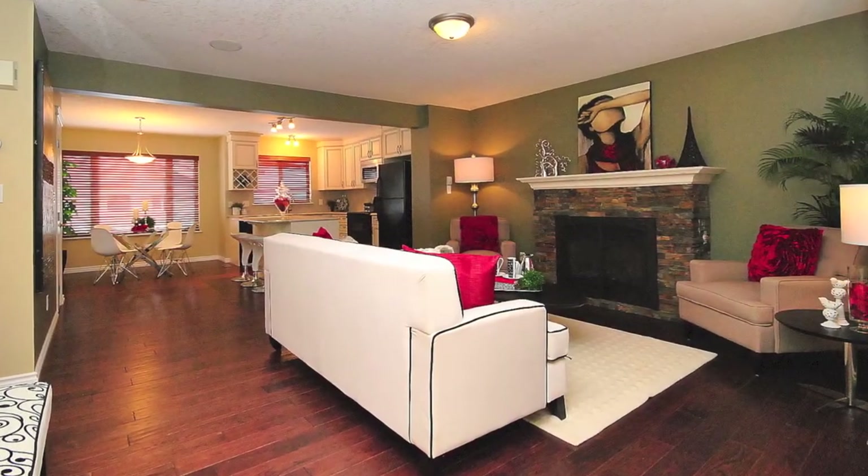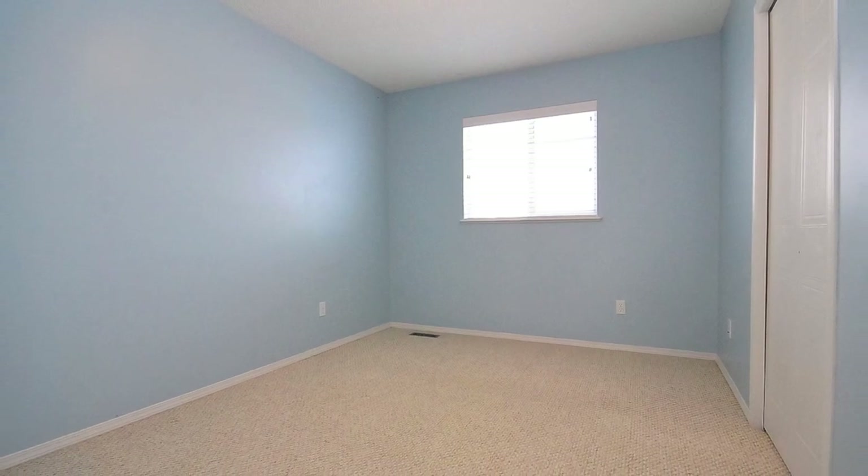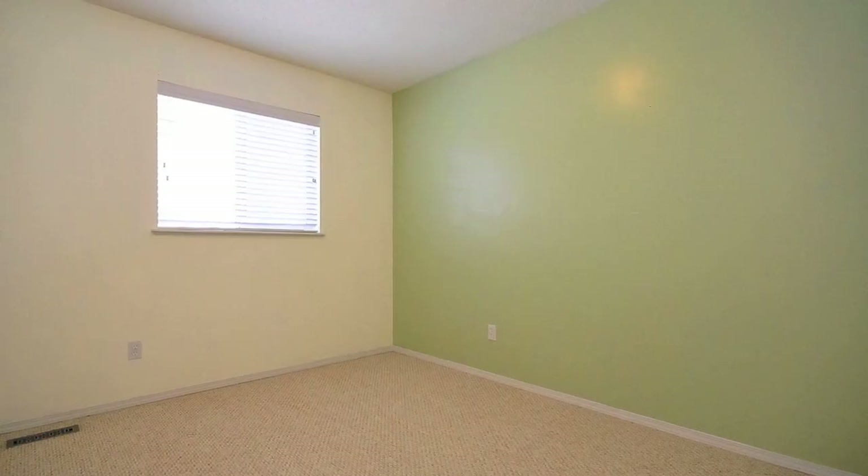4638 Turner Square is located opposite a park on a very quiet, no traffic street. This home offers an open concept floor plan along with four bedrooms and three bathrooms, as well as a fully finished basement.